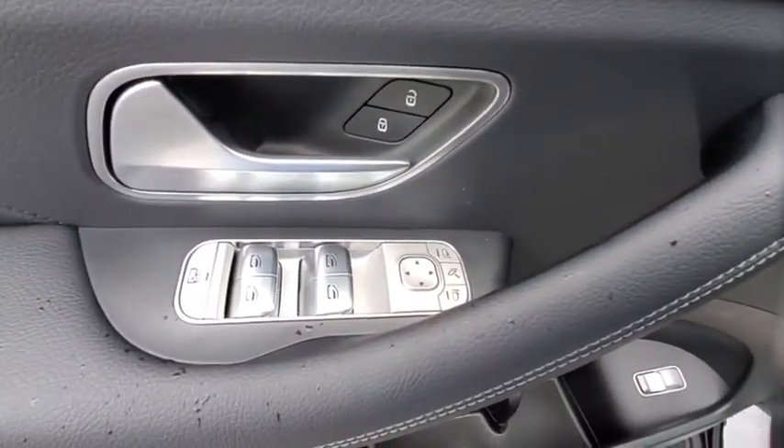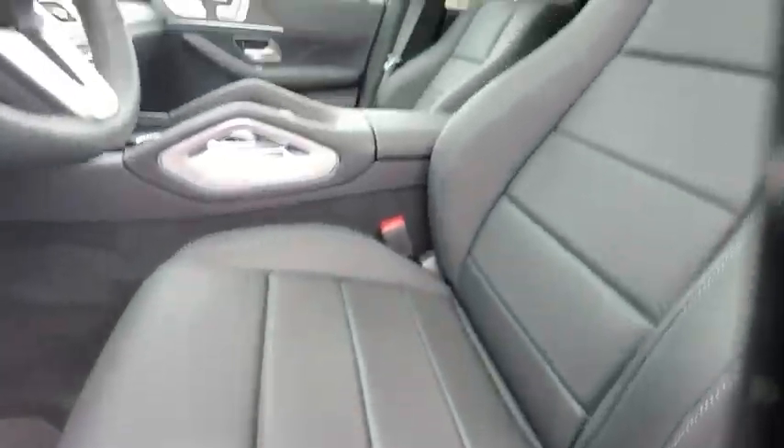Heated front seat, compass, security system, rear window defroster, power windows, remote keyless entry, tachometer.